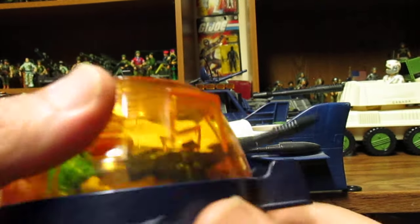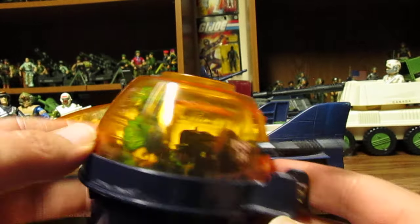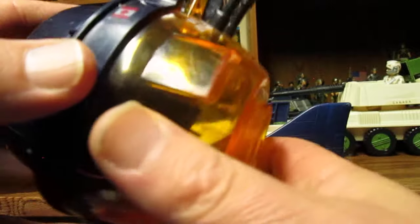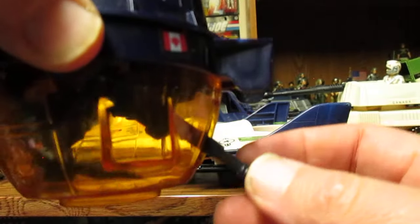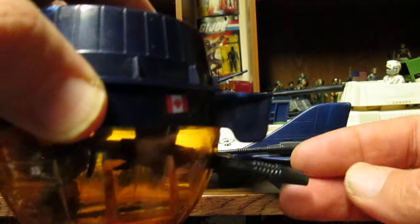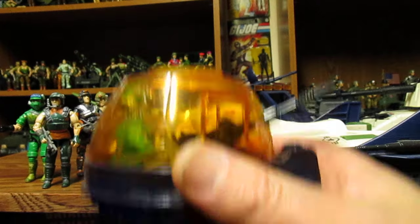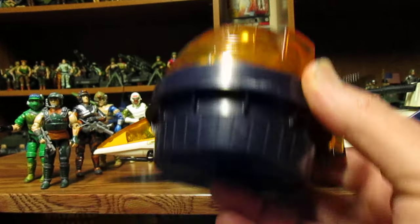They should have made some sort of boosters or more detail on this pod — it's all about user imagination. This would have been cool mounted on a jet upside down like the old flying fortresses. If they would have made a spot for this on the Phantom, you could slide it in, have it plug in, and then pull it out. That would have been awesome.